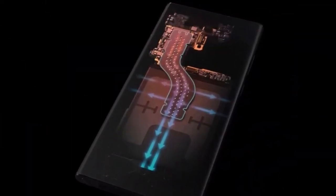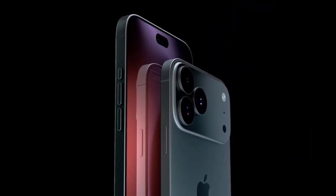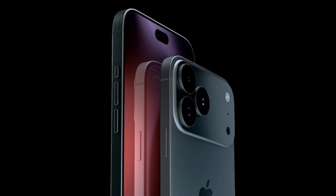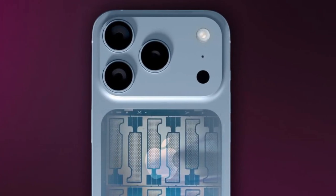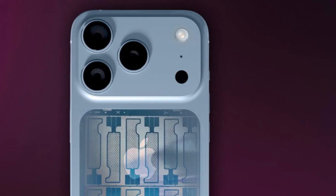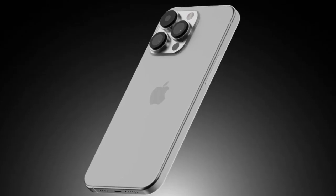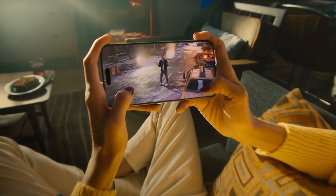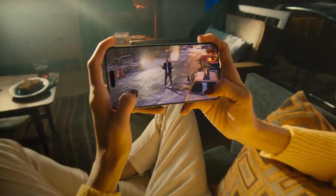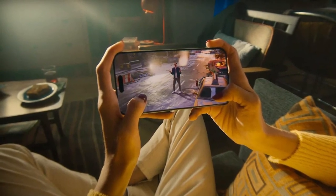That's where the vapor chamber comes in. It's a small sealed metal unit with a tiny amount of liquid inside. When the phone gets hot, the liquid evaporates and moves to a cooler part of the phone, where it turns back into a liquid. This cycle continues, quickly lowering the device's temperature without cutting performance. The vapor chamber could keep your phone running fast without getting hot, even during things like gaming or 4K video recording.